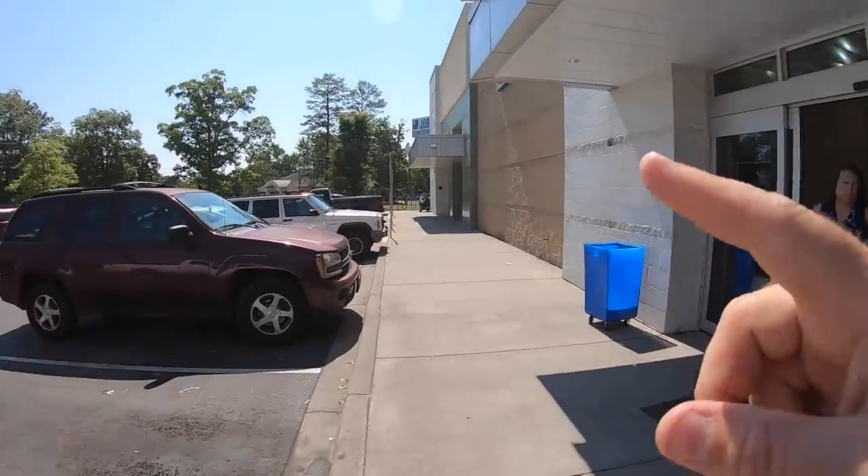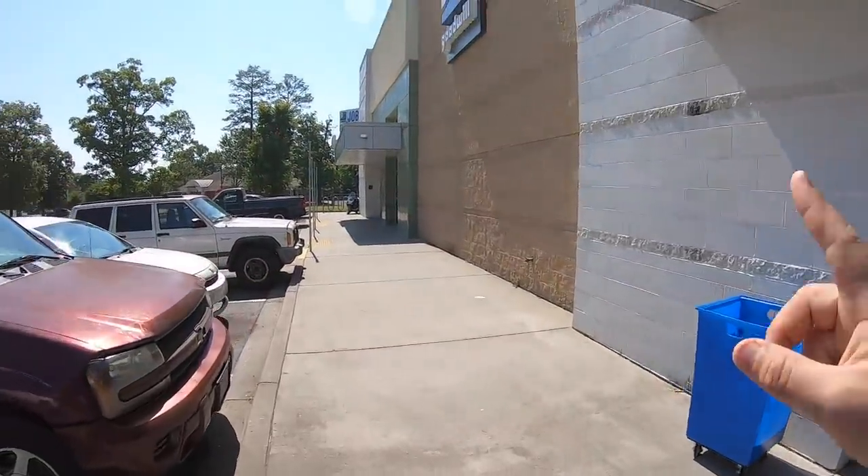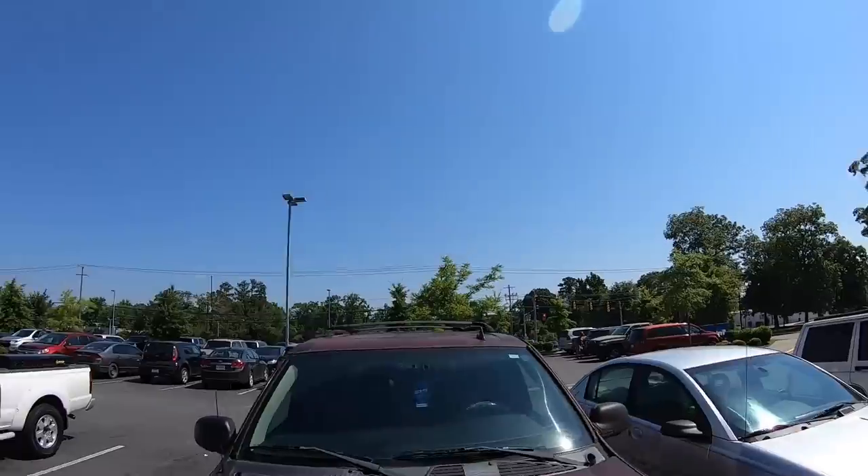Heading into the Goodwill bins first — I'll probably come back and go to the retail side after this. There's a decent number of cars in the parking lot. Yesterday was half-off day and I came here off camera and I've never seen that many people in here at all. It was an absolute madhouse, so hopefully today is going to be a little bit more tame.